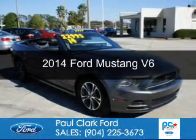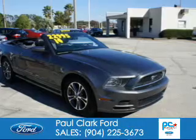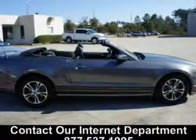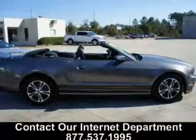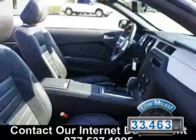This is a used 2014 Ford Mustang. It's powered by rear-wheel drive, a 3.7-liter, six-cylinder engine, and a six-speed automatic transmission. With fewer than 35,000 miles, this vehicle has a long road ahead.